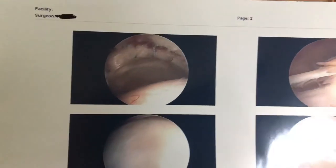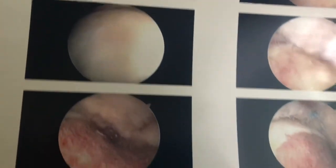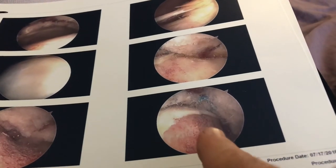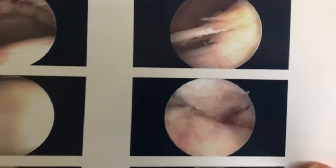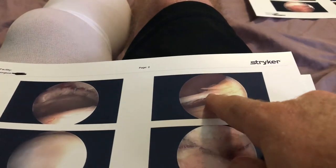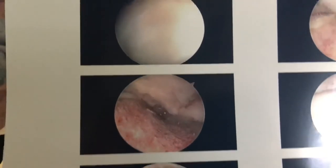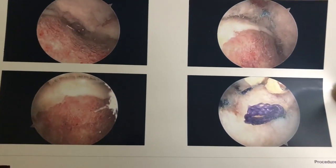Here are a few more pictures. Honestly some of these I don't even know what they are, but you can see there are some stitches going on in there — I assume that's the labrum getting stitched back together. Some of these show the bone in the socket where they shaved it down; that's why it looks that raw color. And I think this one is probably an instrument picking up some of that frayed damaged area. A few more show some of the stitches and the state of things after the surgery.